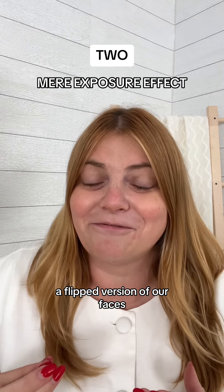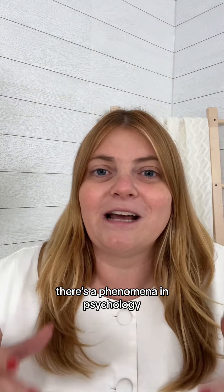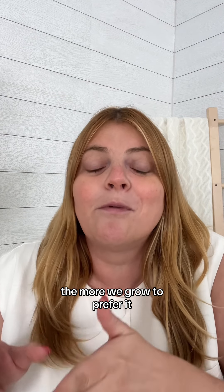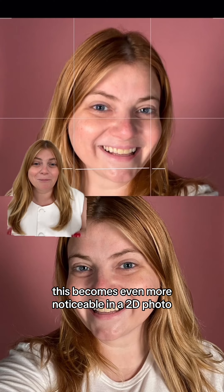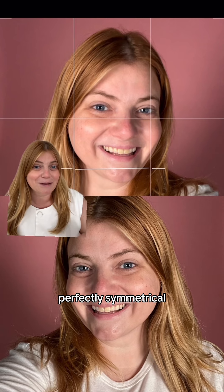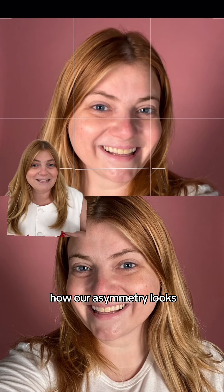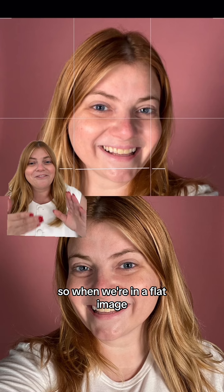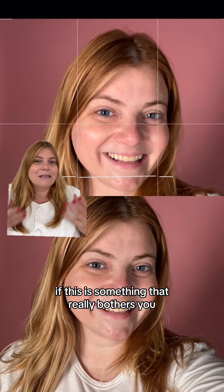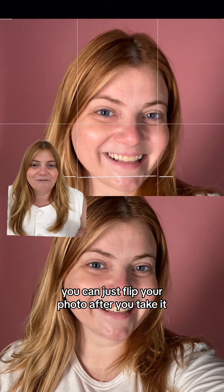Second, we're used to seeing a flipped version of our faces when we look in the mirror. There's a phenomenon in psychology called the mirror exposure effect that says that the more we see something, the more we grow to prefer it. This becomes even more noticeable in a 2D photo where the image is flipped, because none of us are perfectly symmetrical. We've gotten used to seeing how our asymmetry looks in the mirror, so when we're in a flat image that is flipped, it becomes so much more apparent to us. And if this really bothers you, you can just flip your photo after you take it.